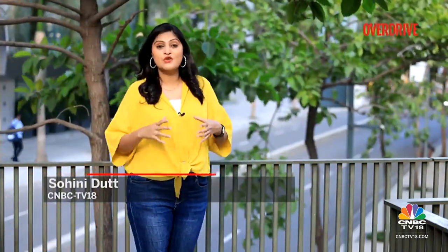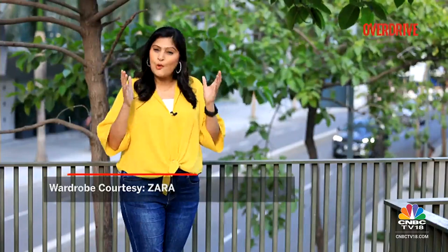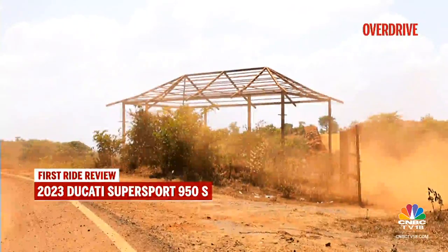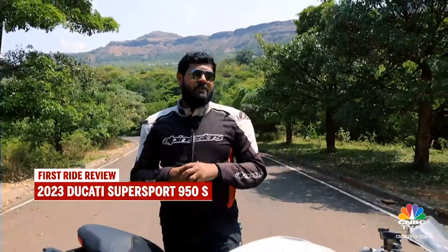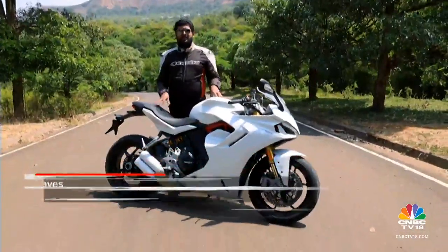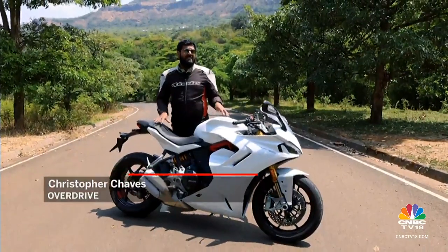Welcome back, you're watching Overdrive. Ducati claims the Supersport 950S is the most user-friendly, fully equipped motorcycle they have ever built. In fact, they also say you can ride this motorcycle without any fuss all day on the roads. We're out here today to test the 2023 Ducati Supersport 950S — a motorcycle the company claims is the most user-friendly, fully equipped sports motorcycle in its arsenal to date.